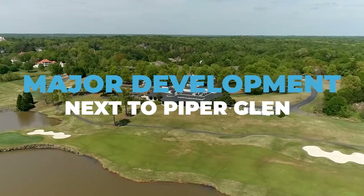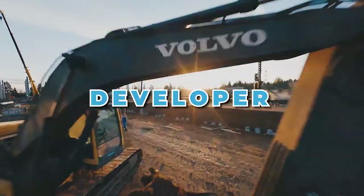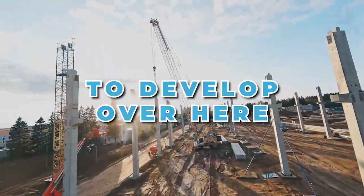Wow. Stop the presses. Major development next to Piper Glen golf course. The developer has gotten the approval to develop over here.